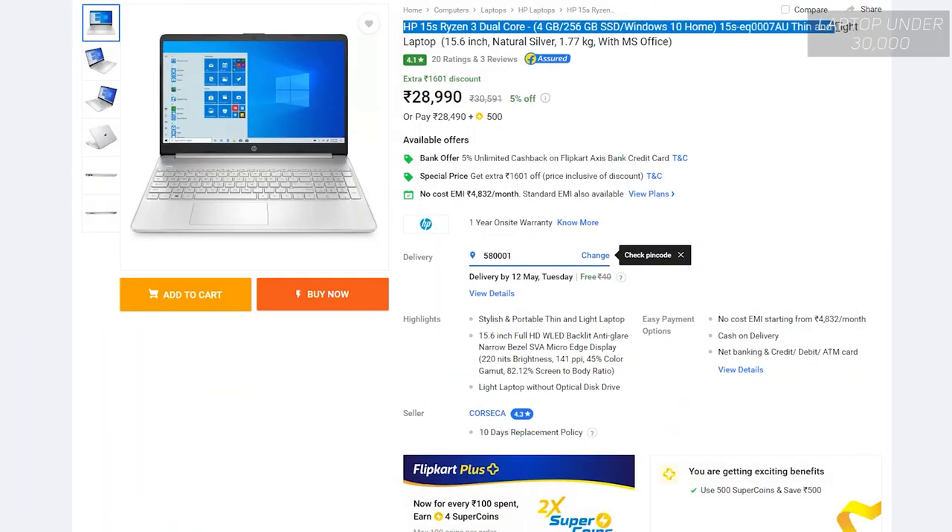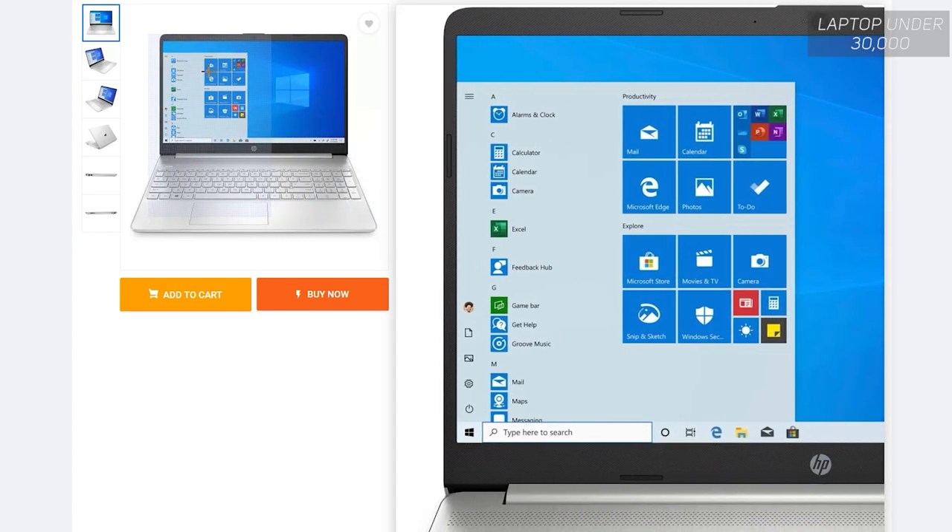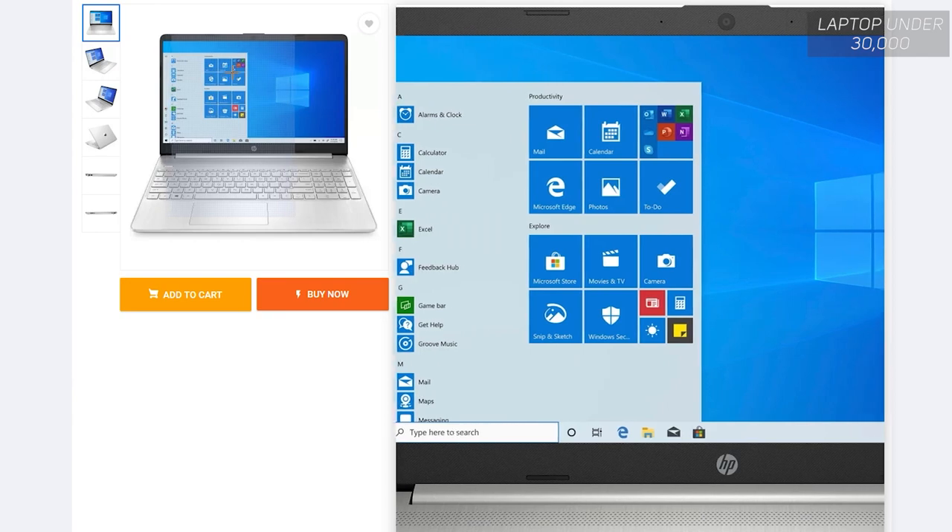Moving on, this one's absolutely beautiful to look at — it's from HP. Make sure to check the mentioned model number in the description and buy the same. It features a 15.6-inch Full HD SVA WLED display, which is awesome. It has 4GB RAM, 256GB SSD, and Radeon Vega 3 integrated graphics from AMD, which is really nice for the price and performs decently for casual gaming. This is priced at around 28,000 Indian rupees, making it excellent value for money — a lightweight, gorgeous-looking laptop.